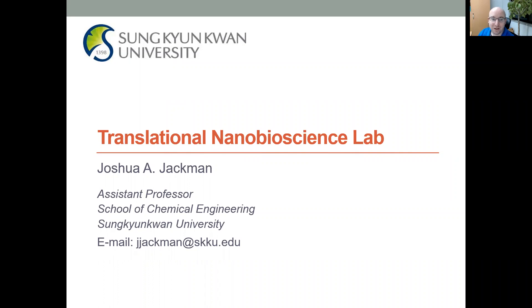Hi, my name is Josh Jackman, and I'm an assistant professor in the School of Chemical Engineering at Sunggyungwan University. It's my pleasure today to introduce my lab, the Translational Nanobioscience Lab, as part of the 2021 Asia-Korea Conference. Beyond my current affiliation, I'm also a proud alumnus of Professor Namjoon Cho's research group at Nanyang Technological University. It's great to be back for AKC as an alumnus and to give a brief introduction to what my research group is working on, life in Korea, and opening the door to potential collaborations or educational opportunities.